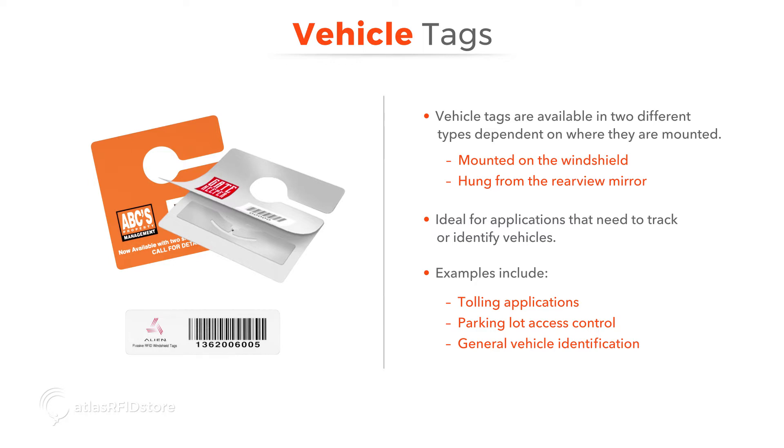A couple of different types of vehicle tags are available depending on where the tag will be mounted, either on the windshield or hanging from the rear view mirror. Like the name suggests, vehicle tags are perfect for RFID applications that need to track or identify vehicles. Some examples of these are tolling applications, parking lot access control, or general vehicle identification.